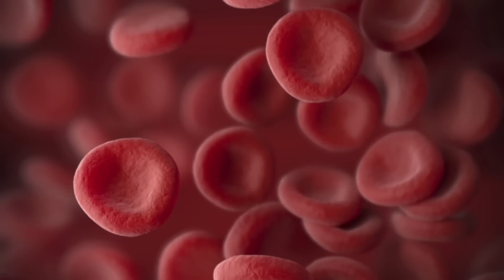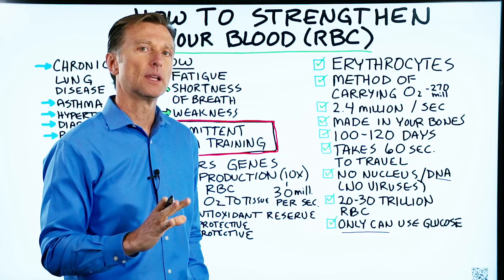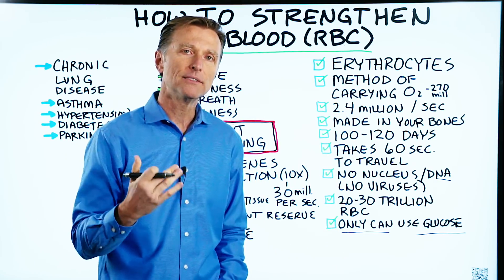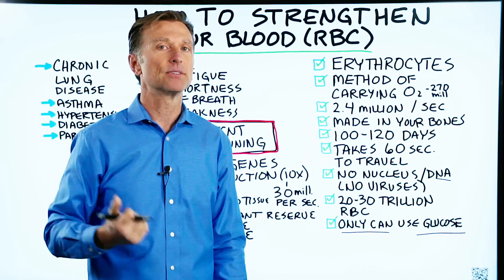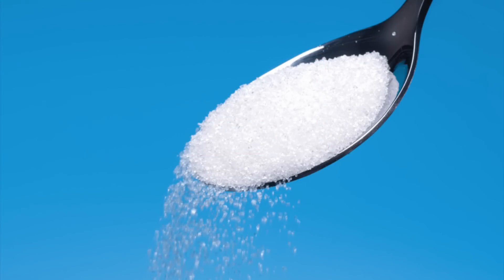The other interesting thing about the red blood cell is that it can't use ketones for fuel — it uses glucose. Your body can very easily make glucose through gluconeogenesis. It can make it from ketones, from fat, or from protein. So you don't need to consume glucose to feed your red blood cells.